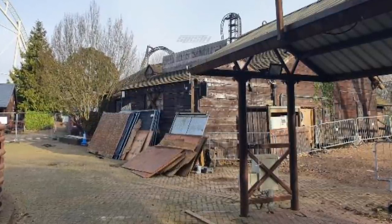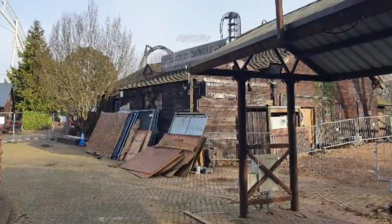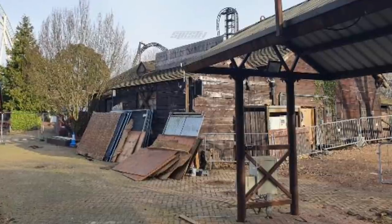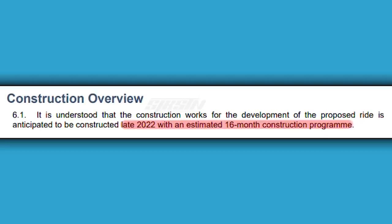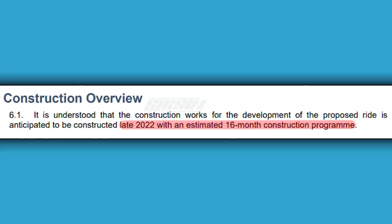Talking of photos from within the park, another really interesting photo I found from this application is a very recent one from within Old Town itself. I've been saying in my recent construction updates that it seems like work has been going on next to Creek Freak. As you can see here, the old staircase that would take you over the Logger's Leap trough has now gone and it's been replaced with a dirt road or track, which I presume is some kind of service or construction road for this coaster. Although major construction is yet to start, work in this area is definitely progressing. In terms of the actual construction calendar, this document states that construction will start late 2022 with an estimated 16-month construction program, which takes us nicely into 2024 — which I've been saying all along is very likely the year we'll see Project Exodus open.